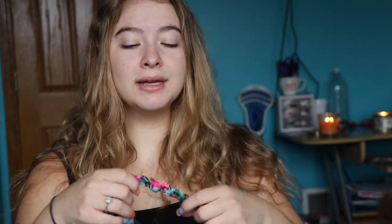So first things first, I always use this headband or just something to pull my hair back. This is from Forever 21. It was in my summer haul video, which will be linked down in the description below.